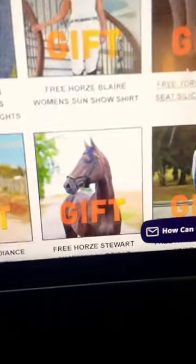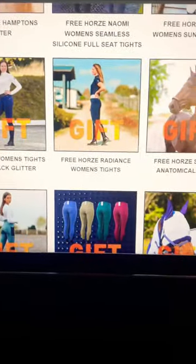Equinavia gives you gifts with your purchase depending on how much you spend. You can get any of these gifts — there's literally a bridle — with as little as a $75 purchase.